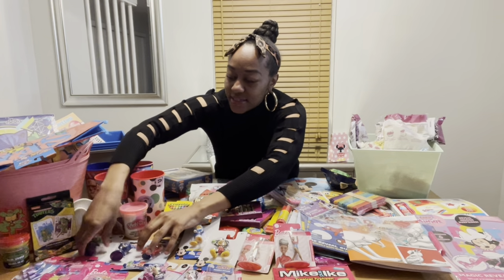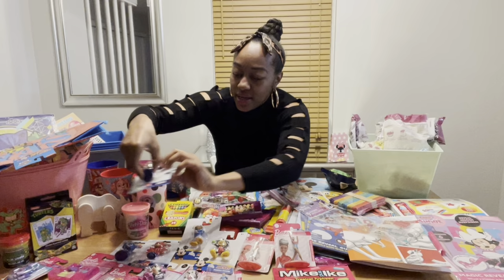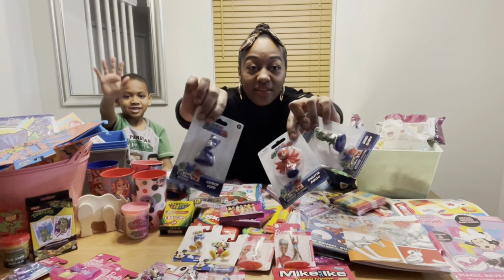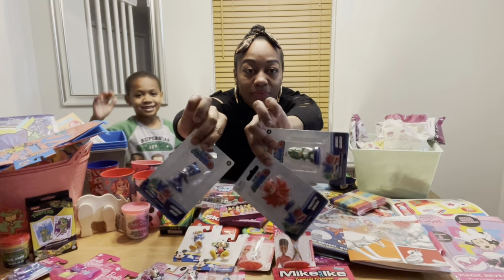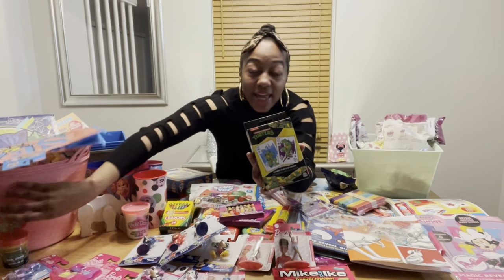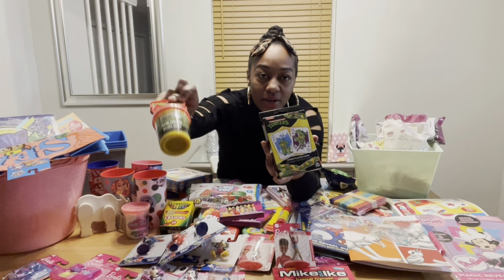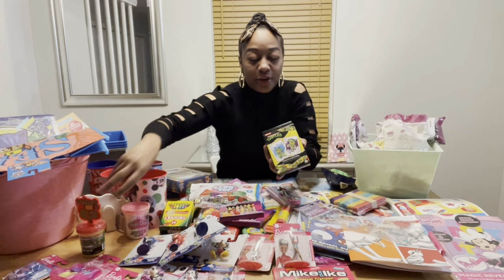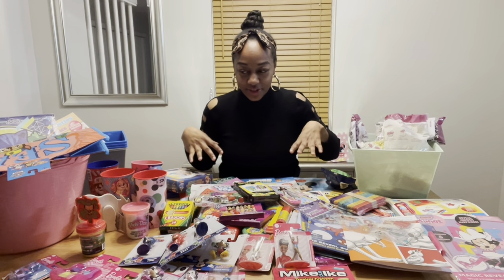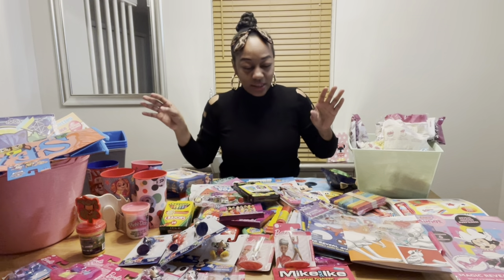I have PJ Mask figures — I don't think I have all of the PJ Mask characters but they only have three. I'll also have some Ninja Turtle cards and Ninja Turtle Play-Doh. I just need to find a green bucket for the Ninja Turtle basket because I need everything to match.